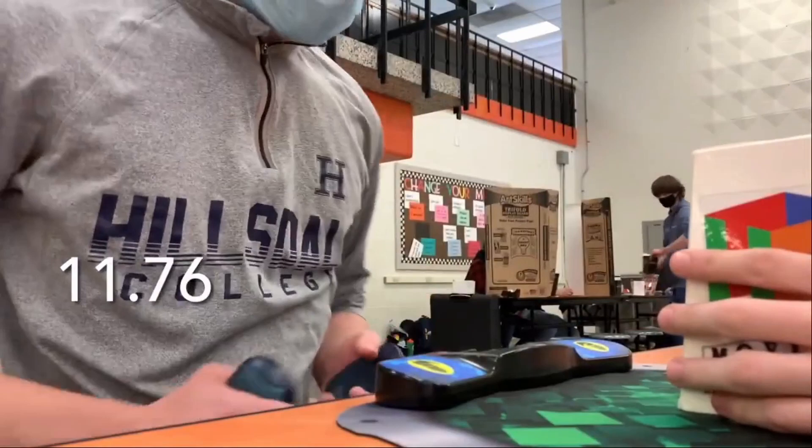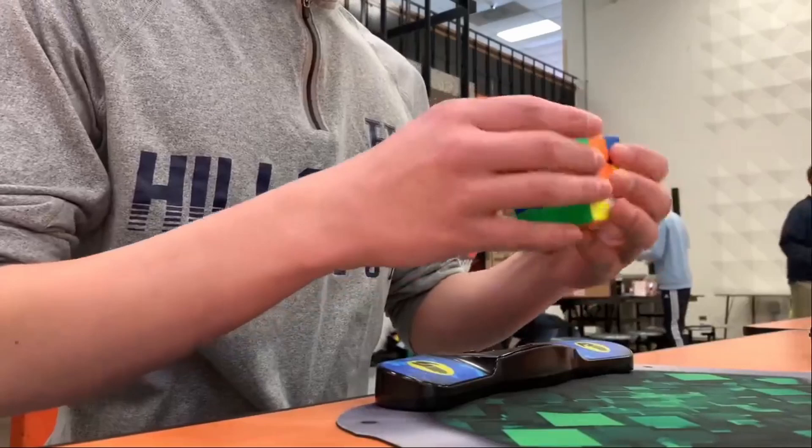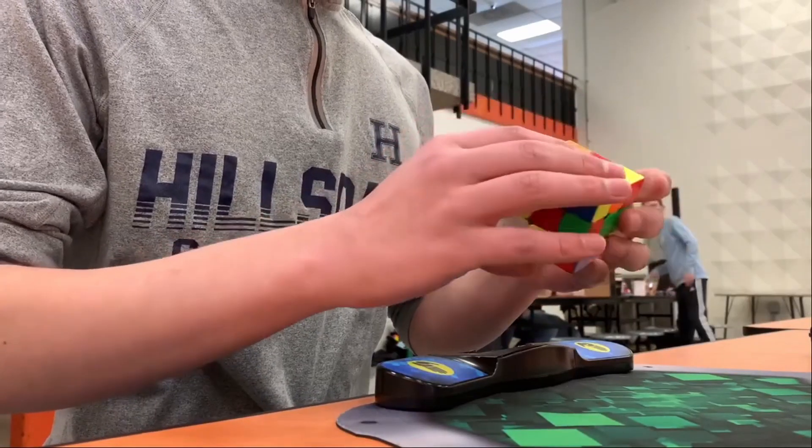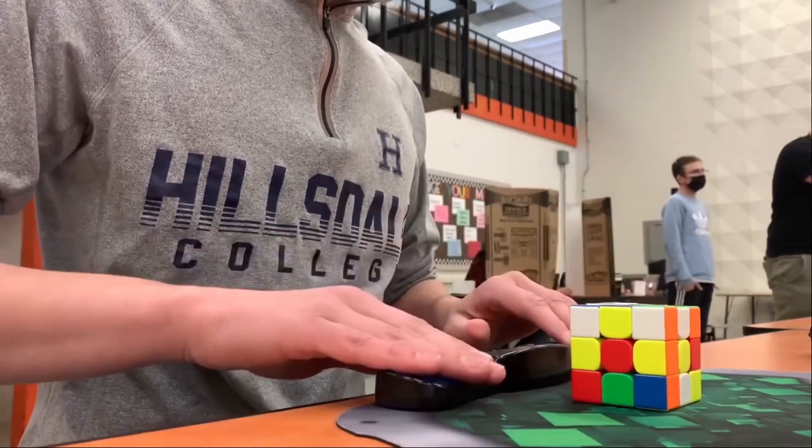Last March, I tried out the strategy. I got hand warmers and tried them at Bulldog Winter 2.0 2022. At this competition, I beat my best average, with a 12.55 from my previous 13.28.